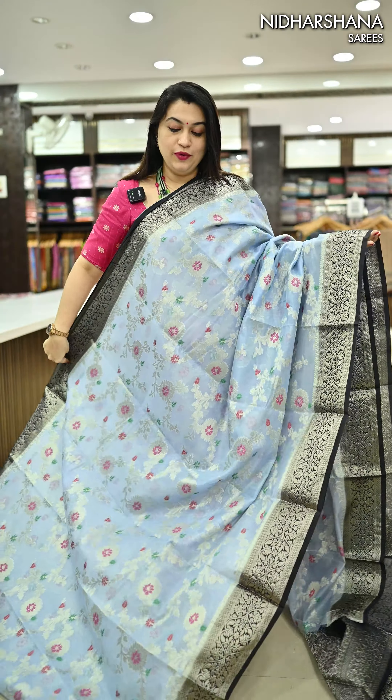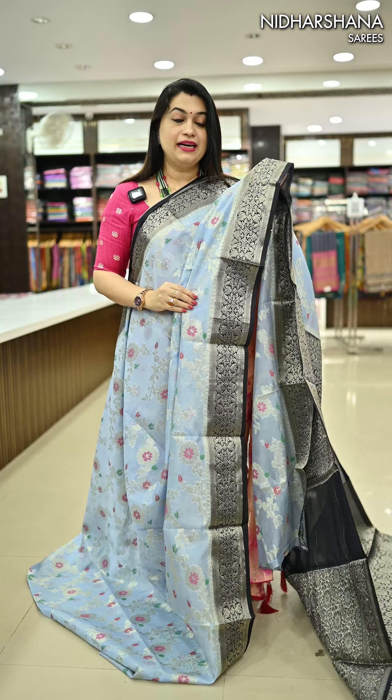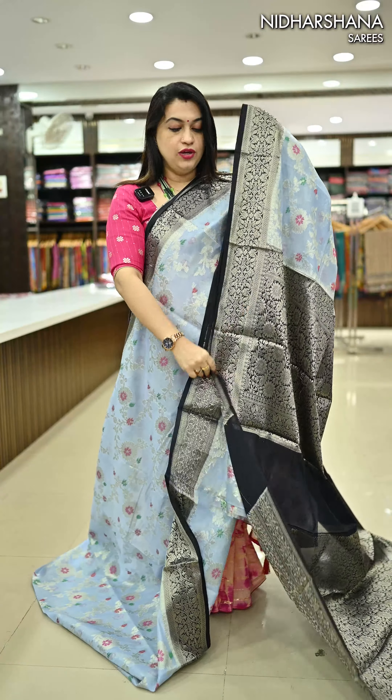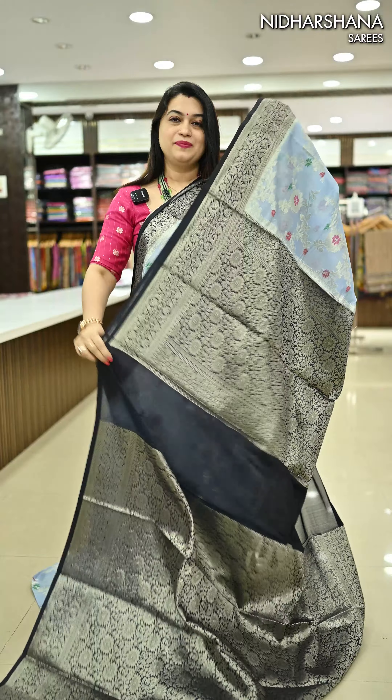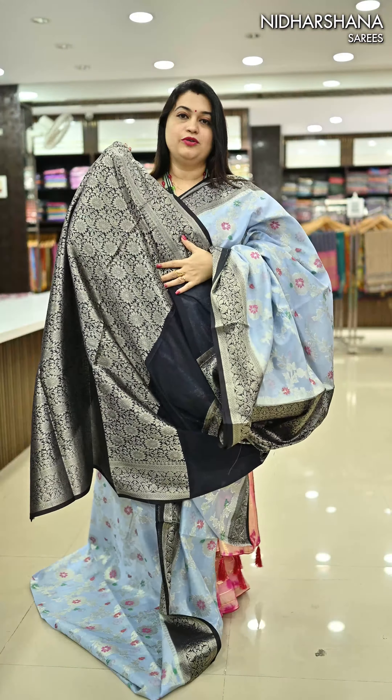We have a beautiful pastel blue-gray with a black color border — something very unique combination. It's not actually looking like a gray or blue; it's something very trendy. That's the beautiful black color pallu and a black color blouse piece.